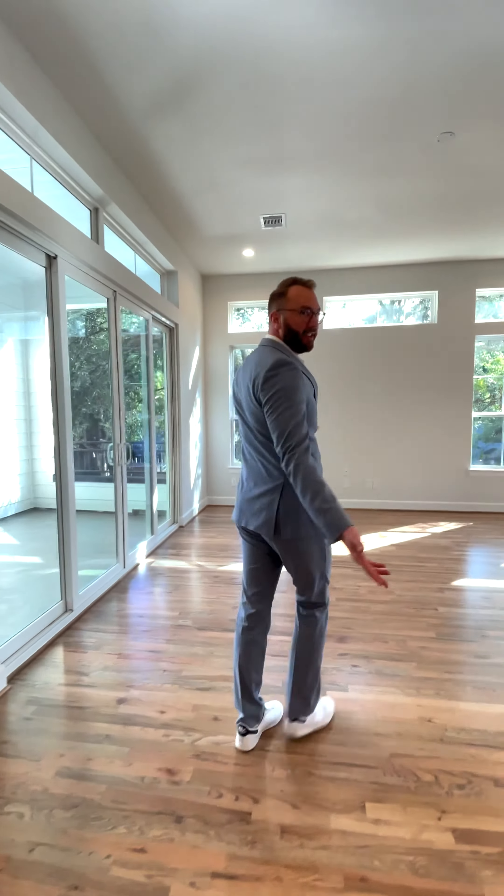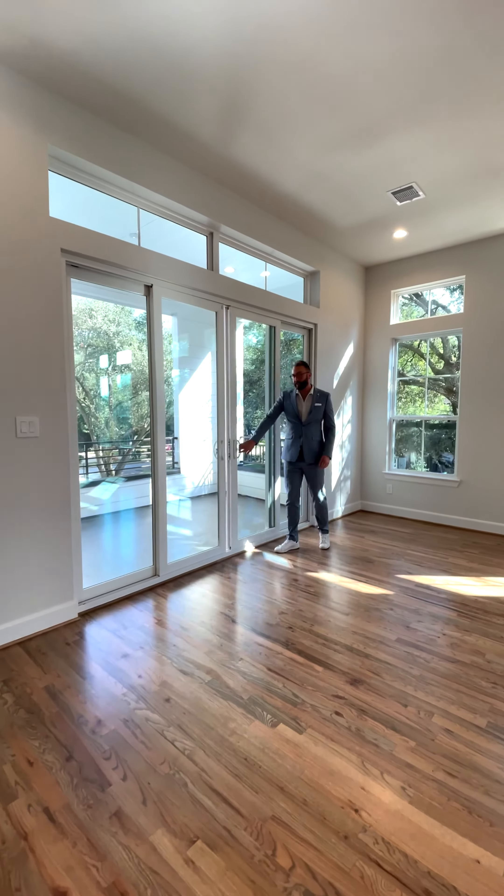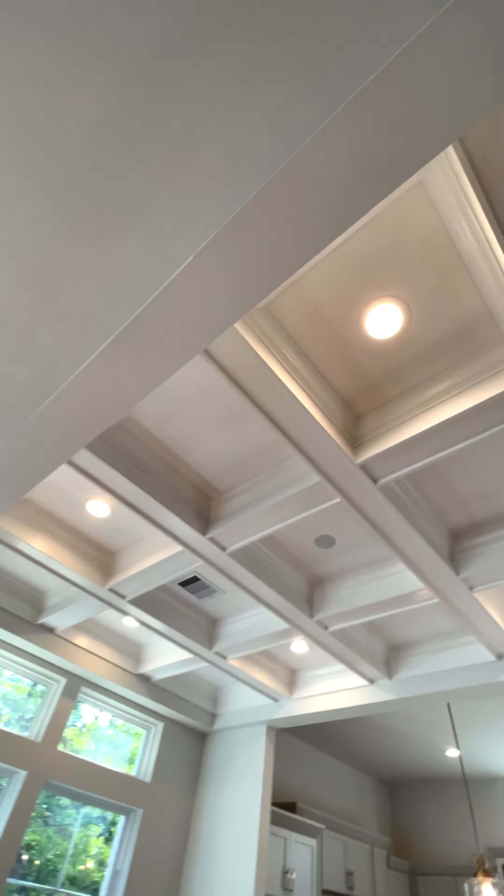Let's check out the rest of the second floor. Check out all this natural light. We have a covered patio here. Let's check out that kitchen.